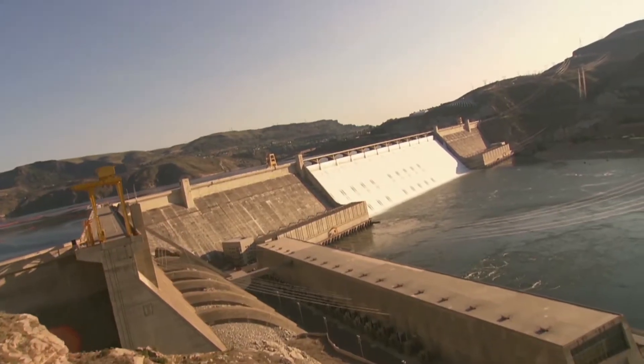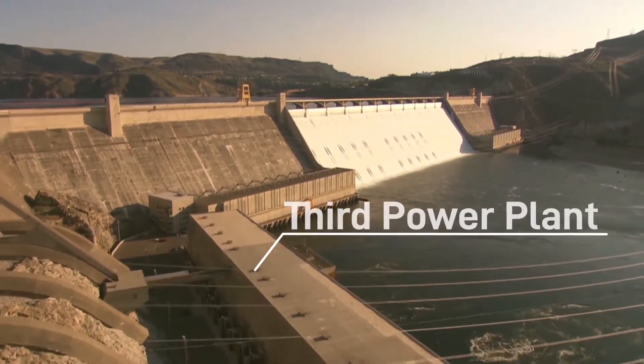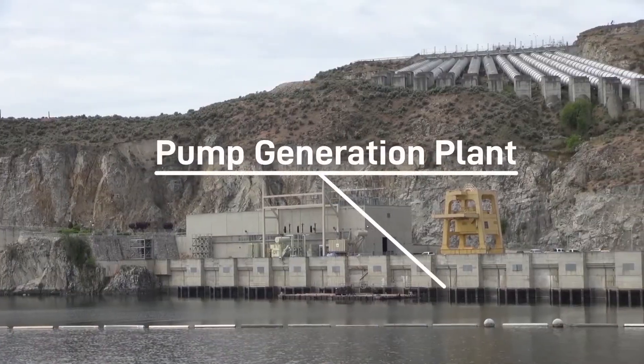Like all great public works projects, the upkeep and maintenance are challenges that are felt at all levels of our organization. Grand Coulee has four large power plants: the third power plant, the left and right powerhouses, and a pump generation plant.